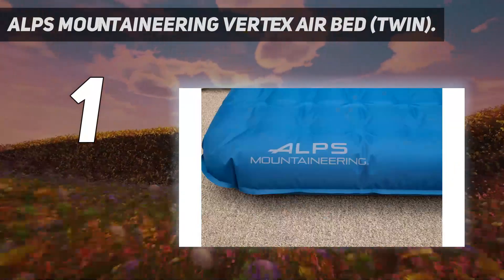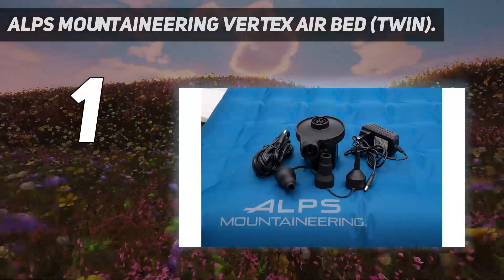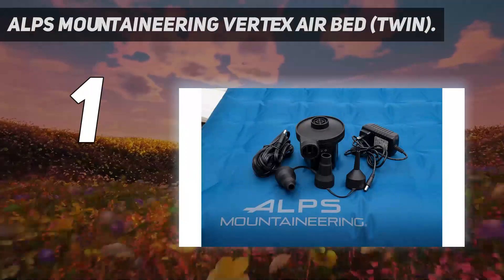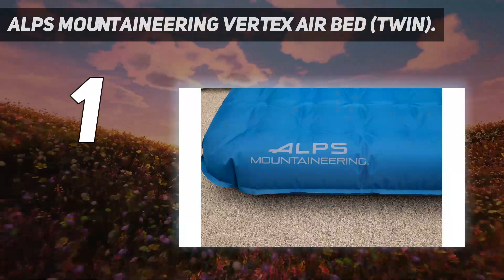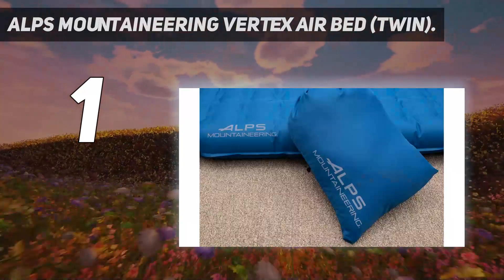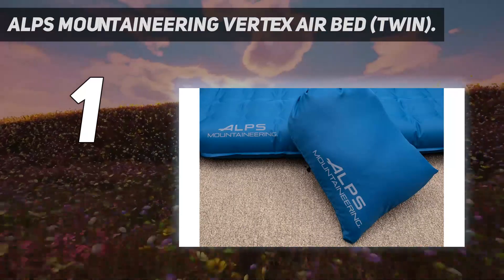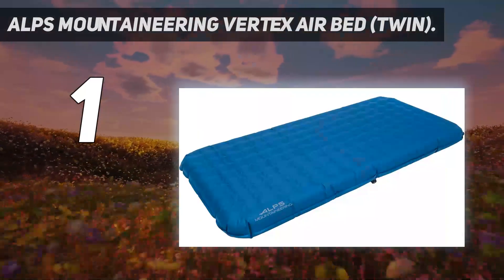We also love the multiple inflation options, including via your car's 12-volt outlet or with the rechargeable battery-powered pump. The mattress is constructed of a durable, PVC-free fabric and features an inner coil system for support, though there is no padded insulation. It comes with a drawstring stuff sack for storage, and it's also available in a queen-size version.